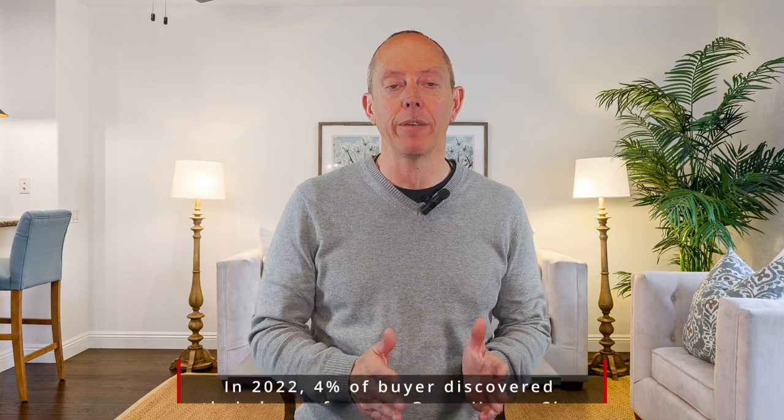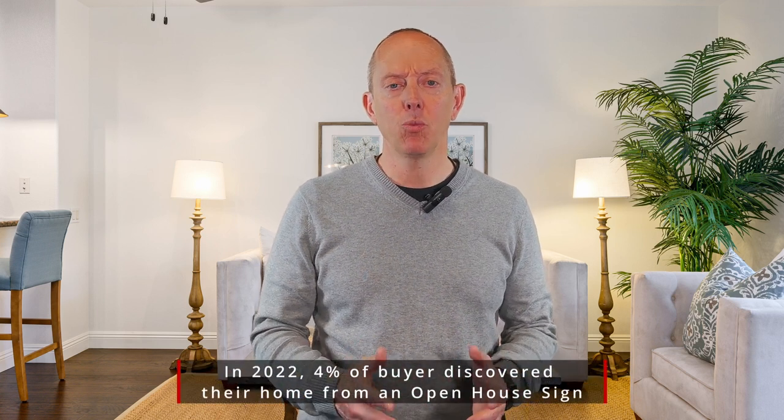Hey everybody, Mike Walters with the Stern Team and Keller Williams here again for another Stern Team Market Minute. So when you put your house on the market, one of the things you're traditionally going to do to drive traffic is hold an open house. What are some of the things you as a buyer should be looking for from your agent to make sure that open house is a success?